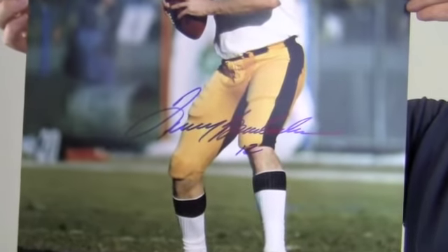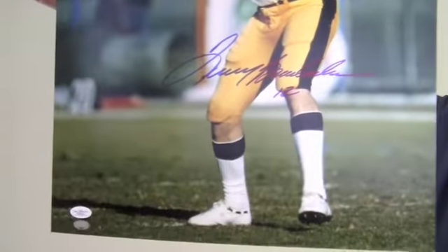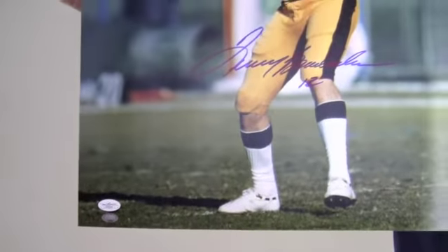The bold, high quality signature, where he also inscribed his number, is JSA Certified Authentic and also backed by our SportsMemorabilia.com lifetime authenticity guarantee.